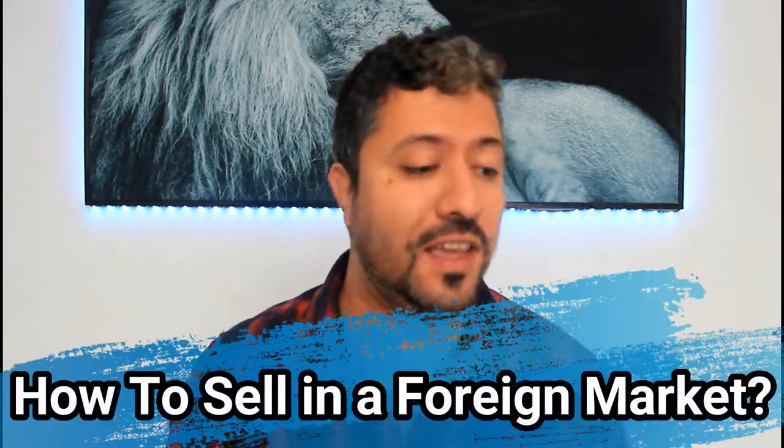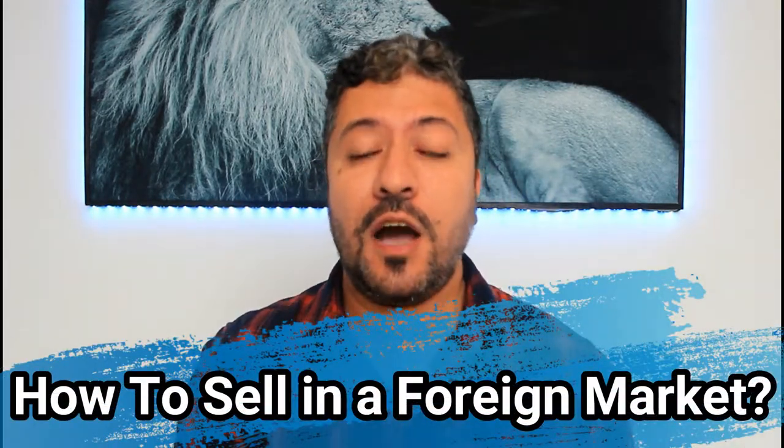I've been getting this question a lot: I'm an Amazon seller outside of the North American market — how can I get into the American market and what things do I need to consider? If you're a foreign seller trying to sell in a different continent or a different Amazon marketplace, this video is for you. I'm going to go over the most important things you need to consider, and it's absolutely crucial that you do all your due diligence to make sure your product doesn't get blocked and Amazon doesn't penalize you.